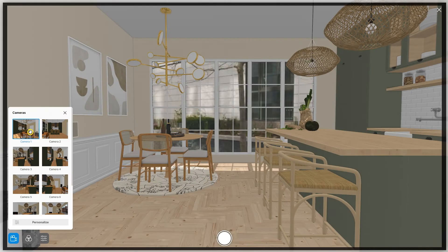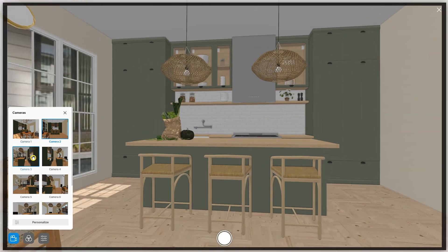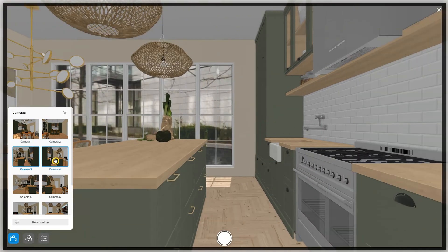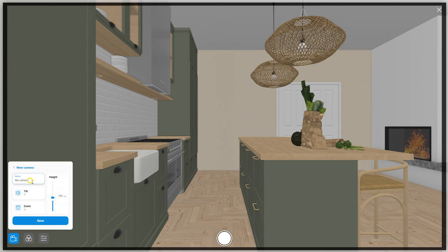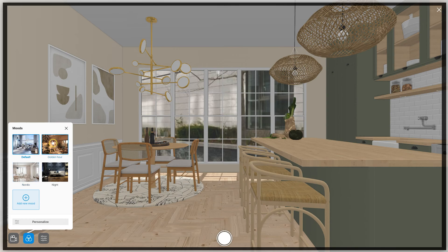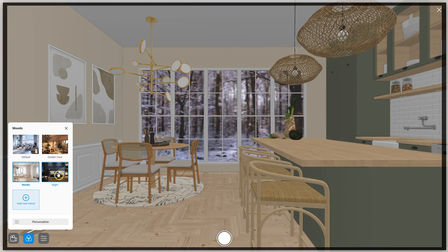For an optimal user experience, we recommend that you use our automatic shots, which are compliant with the market's traditional interior photography standards, and can of course be customized to suit your needs. You can save your shots at any time to access them later. What's more, you can customize different moods, which allows you to create the perfect atmosphere adapted to your needs and desires.